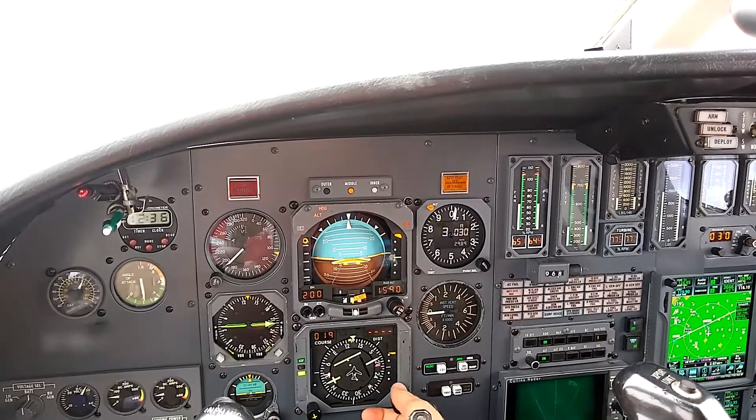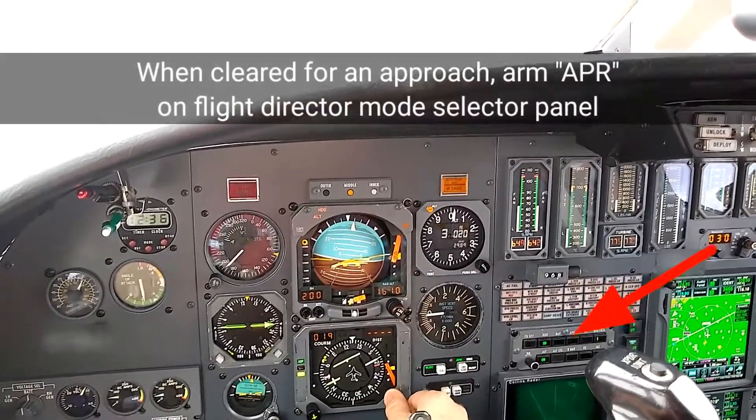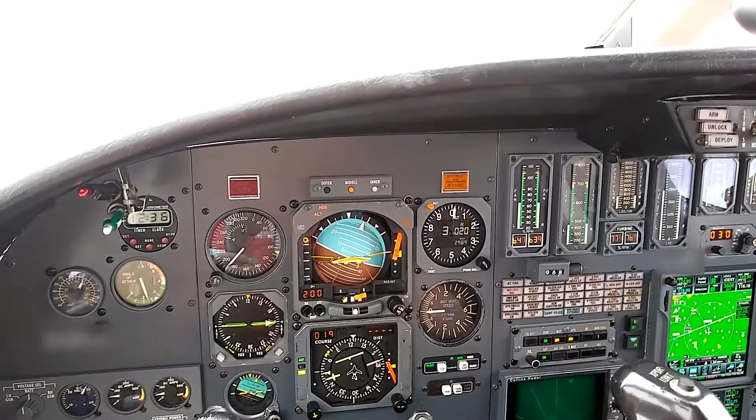Six miles from the final approach fix, turn left heading 050, maintain 3,000 until established on the localizer, cleared ILS runway 2 approach. That's 050, 3,000 until established on the localizer, cleared ILS runway 2 approach.